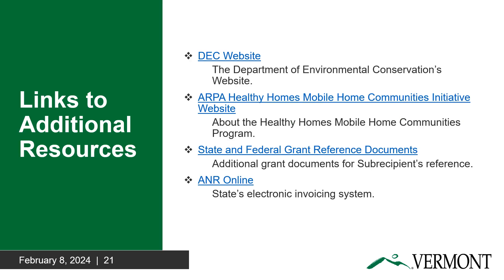This final slide contains resources MHCs may use to obtain additional funding for their projects. We sincerely hope you find these resources and the rest of the slideshow helpful.